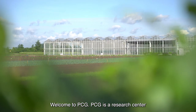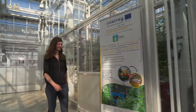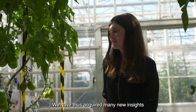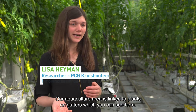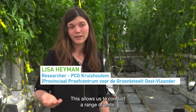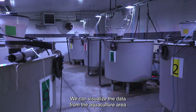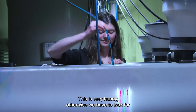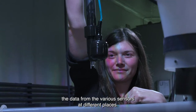Welcome to the PCG. The PCG is a practice center for research and lighting in trees, and we also do research on aquaponics. We have already published a lot of new insights where we can advise growers. Our system is linked to plant growth, as you can see here, and we can perform different tests. We can visualize the data from the fish tank and the greenhouse in one interface, which is very convenient — otherwise we would have to find data from different sensors in different places.